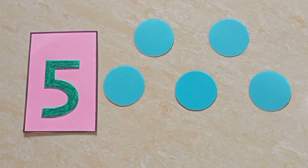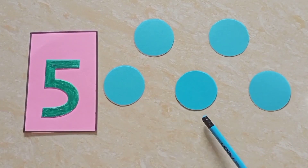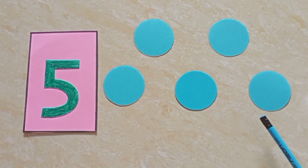Children, first we will count the circles. One, two, three, four, five. Five circles.